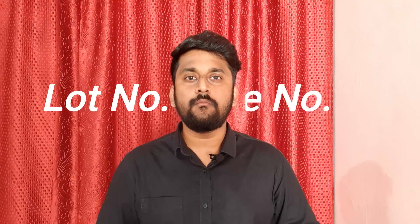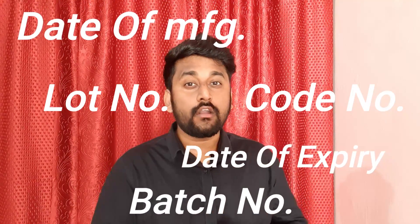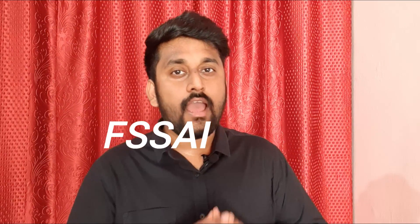You have to note that lot number, code number, batch number, date of manufacture, date of expiry, FSSAI website, and the license number of FSSAI — all this information has to be clearly printed on the food package according to the rules of FSSAI.